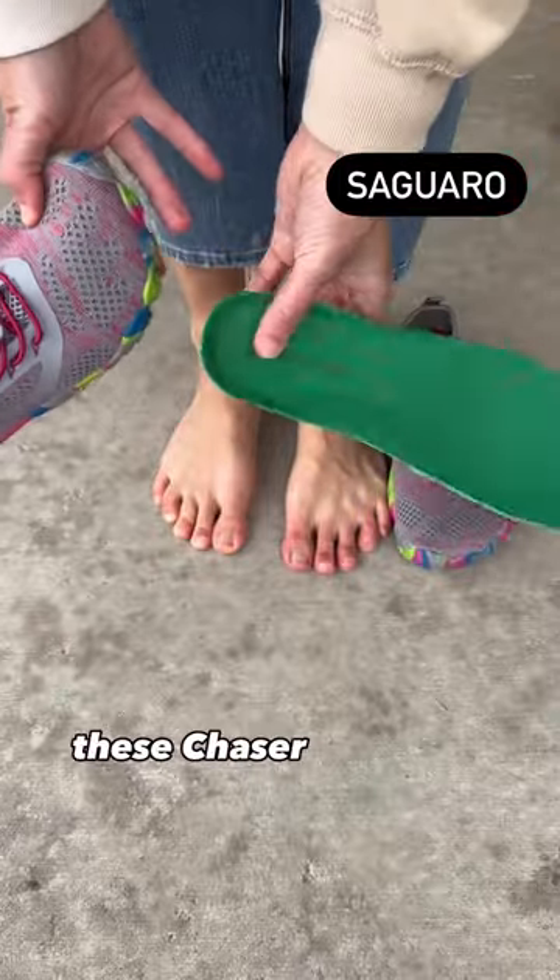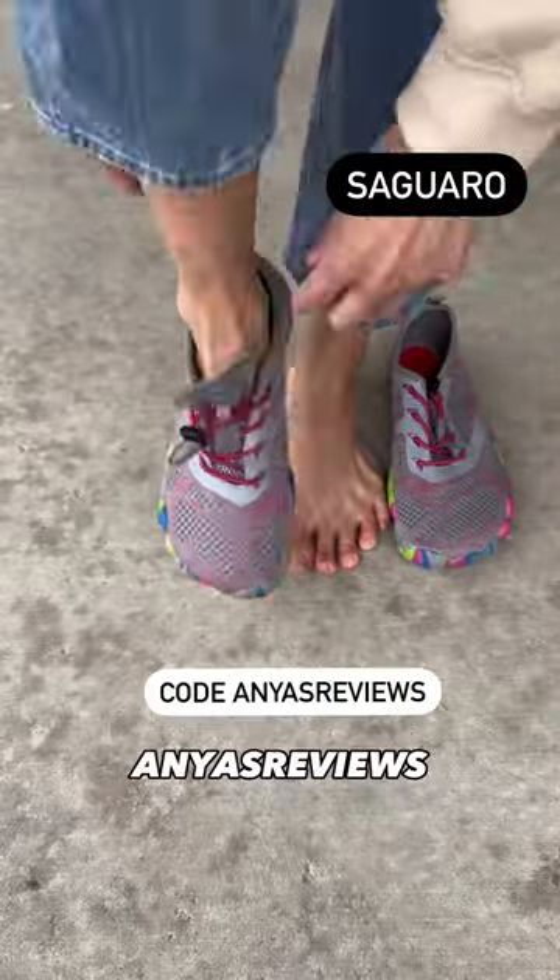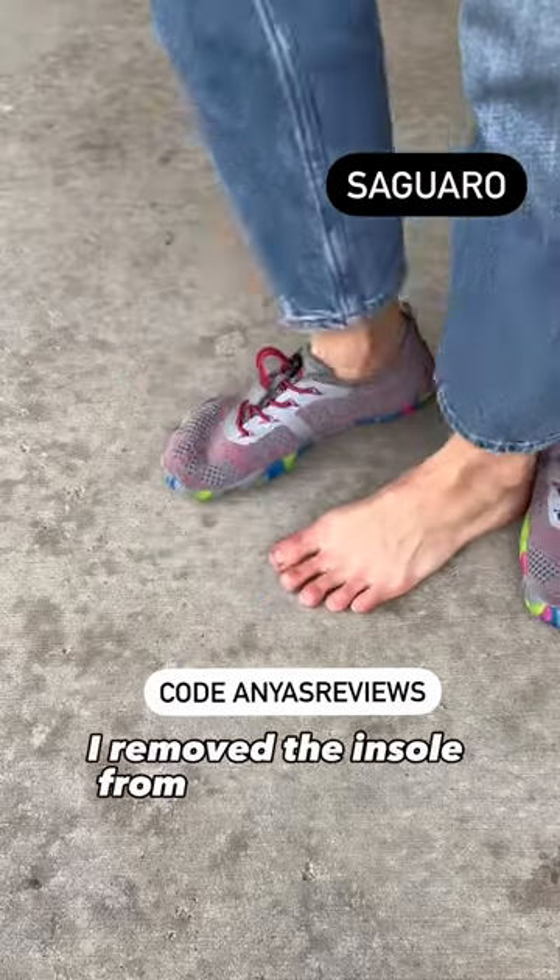Second is Saguaro. These Chaser sneakers are $35 after code Anya's Reviews. I remove the insole from these ones too.